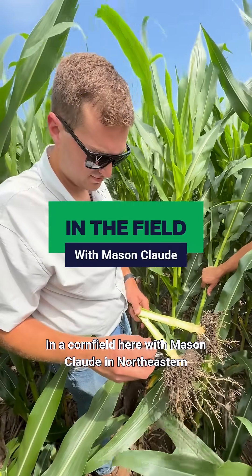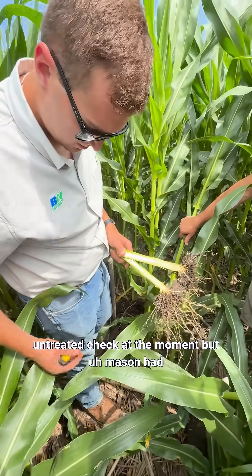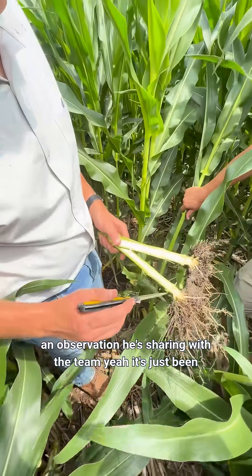We're in a cornfield here with Mason Claude in northeastern Iowa, just in an untreated check at the moment. Mason had an observation he's sharing with the team.